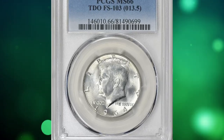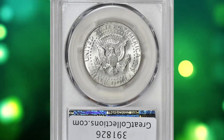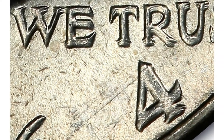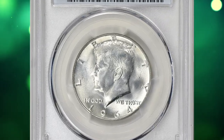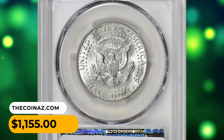Number 14: a 1964-D Kennedy half dollar with triple die obverse, graded Mint State 66 by PCGS. This highly elusive specimen has tripled elements most distinctly noticed on 'In God We Trust' and the digit four of the date. This lustrous error half dollar ended up selling for $1,155 with buyer's fee at auction.